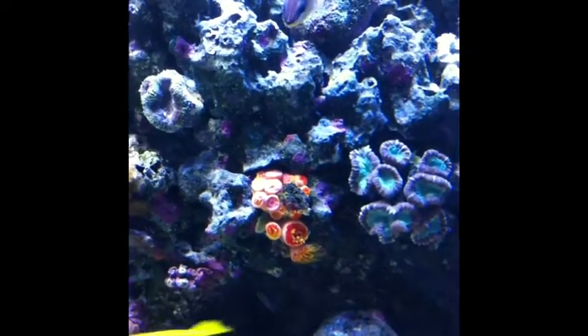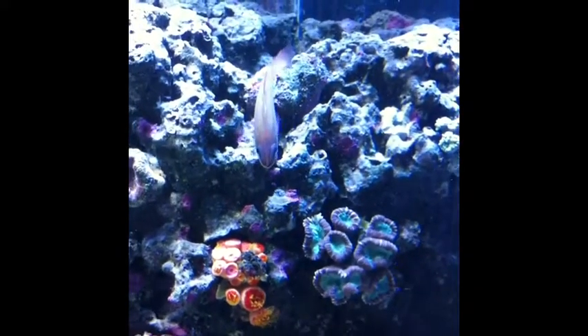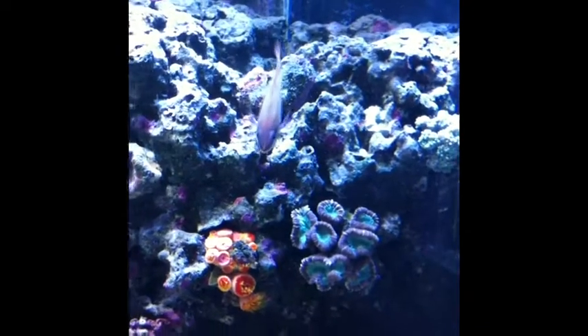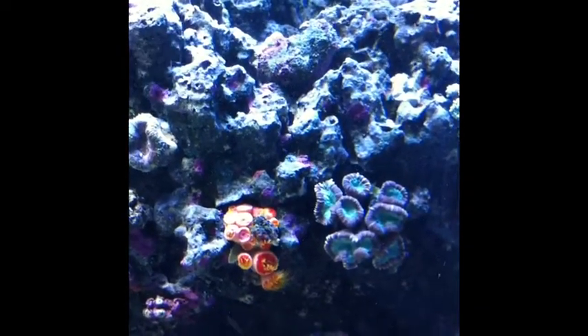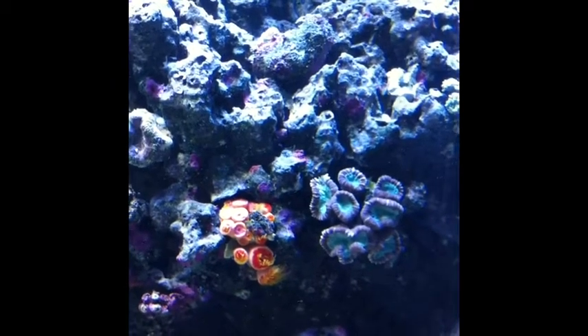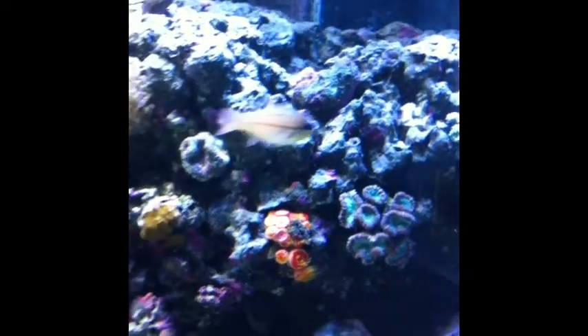Although they need to be fed daily — not multiple times, but they're beautiful when they come out. The dendros are usually out, and when you feed the tank with frozen food, their tentacles are awfully sticky because they go right to it, which is pretty cool.